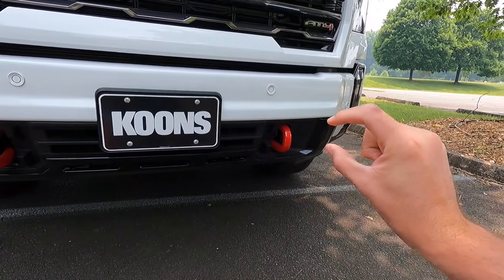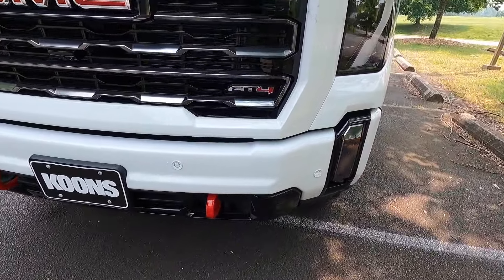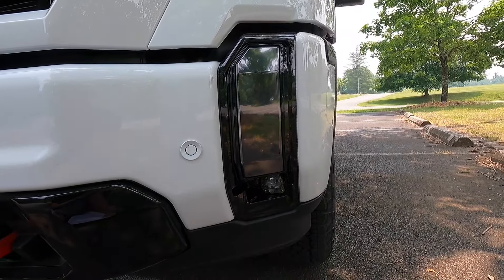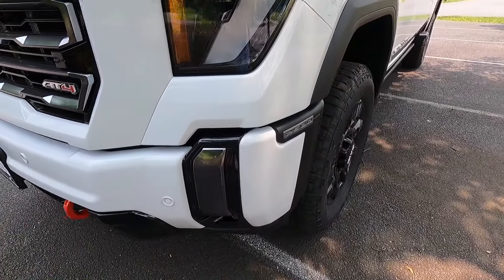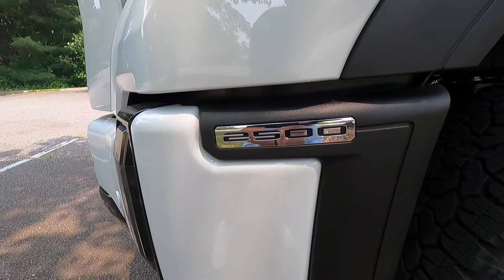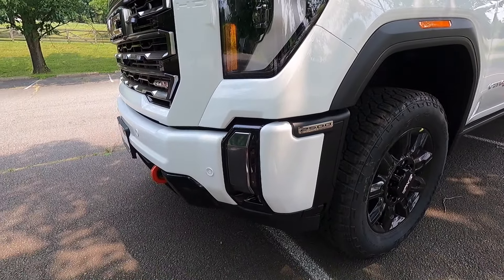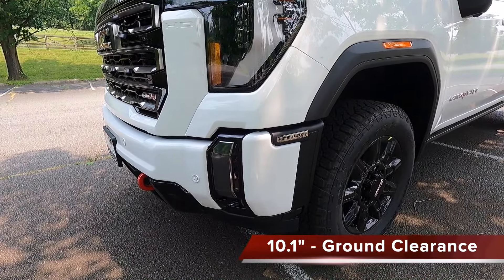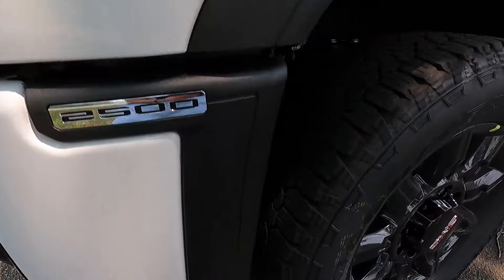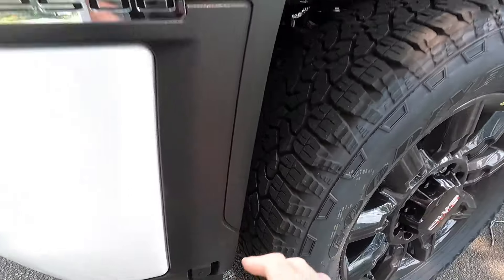This whole piece down here is a gloss black valence. Working a little bit to the right, you get gloss black and black chrome trim surrounding your LED fog light. Also really cool for 2024 is that you now have 2500 badging on the outsides of your front bumper, whereas the 2023 and below body styles did not have that. If you were wondering about ground clearance, you get 10.1 inches with the Sierra 2500 AT4. This one has the diesel, so there's an engine block heater plug down here for cold climates.